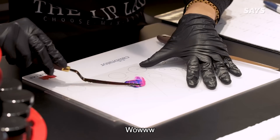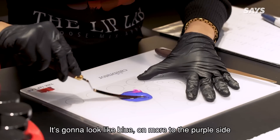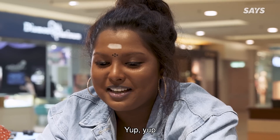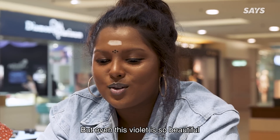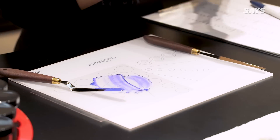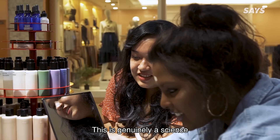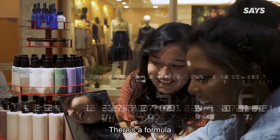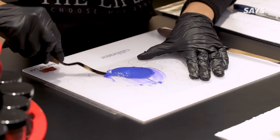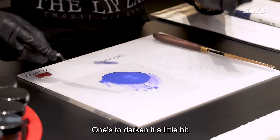Wow! Oh my god, so pretty! So it's going to look like blue — one more to the purple side, but don't worry, we're going to fix that. But even this violet is so beautiful. Now I'm going to put in more blue. This is genuinely a science — it has a formula. Oh my god, so it wants to make it more vibrant, it wants to darken it a little bit.